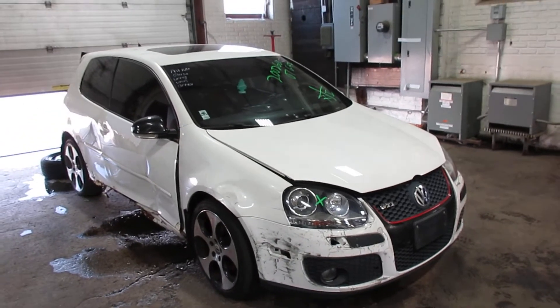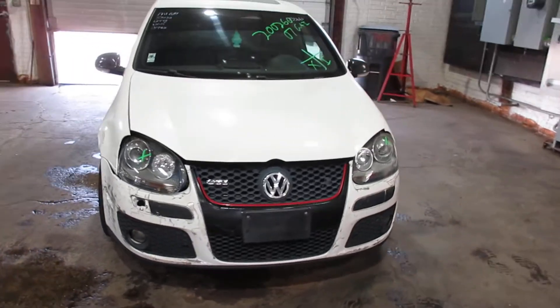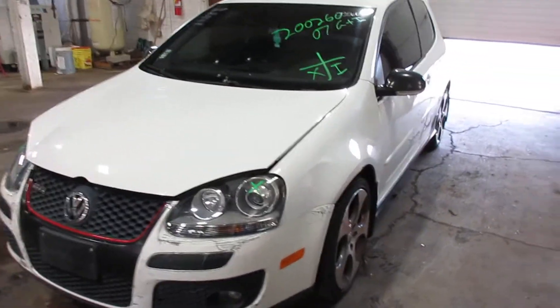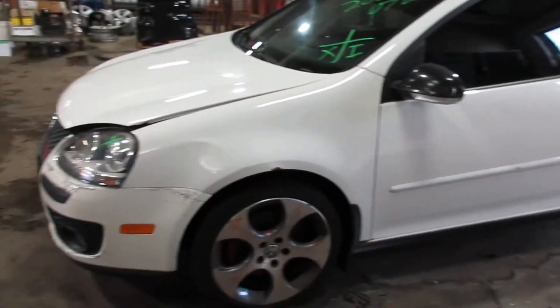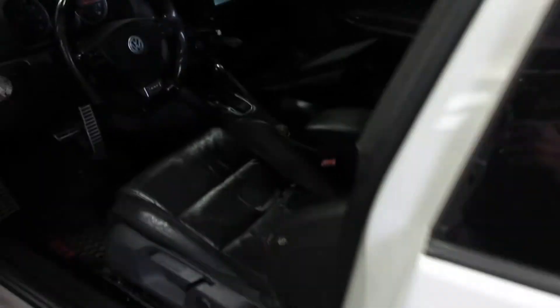Welcome to the Tom's Phone Auto Parts video portion of Inventory. Here we've got stock number 200260 — this is a 2007 Volkswagen GTI, a 2.0 liter turbo front wheel drive automatic. You can see white in color, black leather interior. A lot of good parts left on this one.